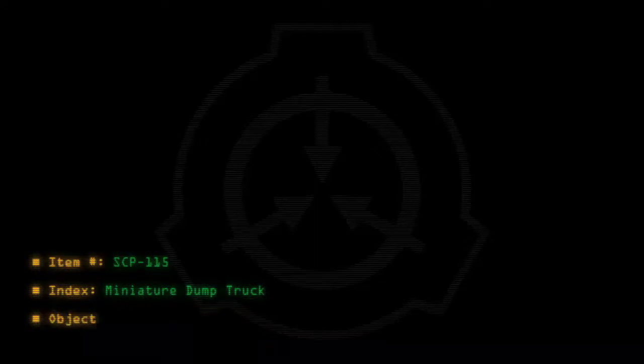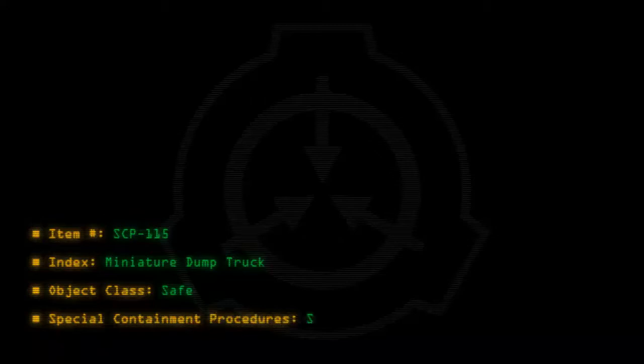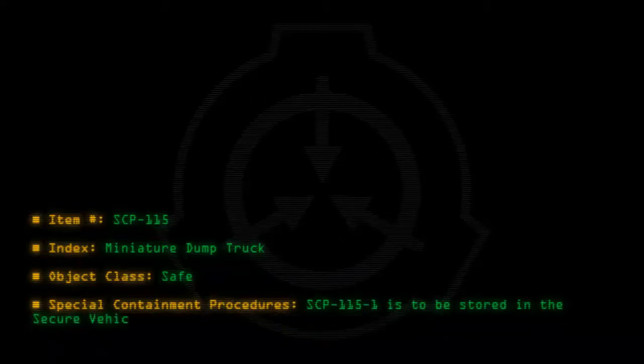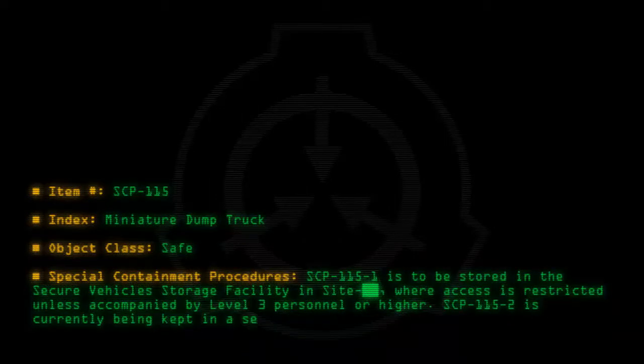Item number SCP-115. Index: Miniature Dump Truck. Object Class: Safe. Special Containment Procedures: SCP-115-1 is to be stored in the Secure Vehicles Storage Facility in Site, where access is restricted unless accompanied by Level 3 personnel or higher. SCP-115-2 is currently being kept in a secure drawer of Doctor's Desk.